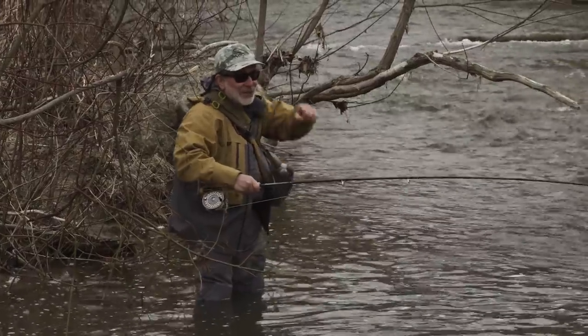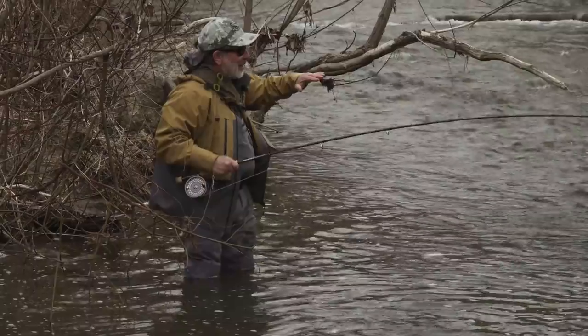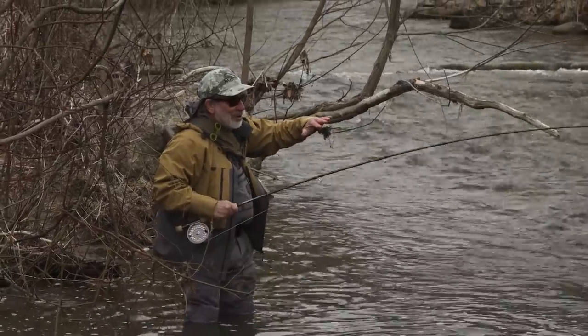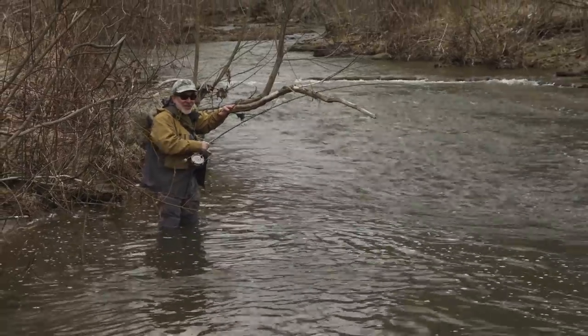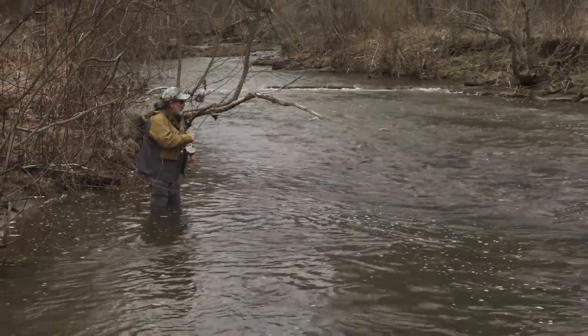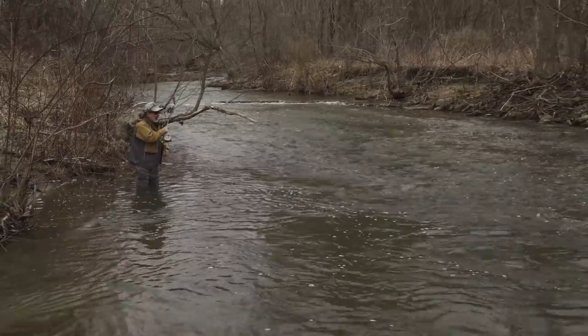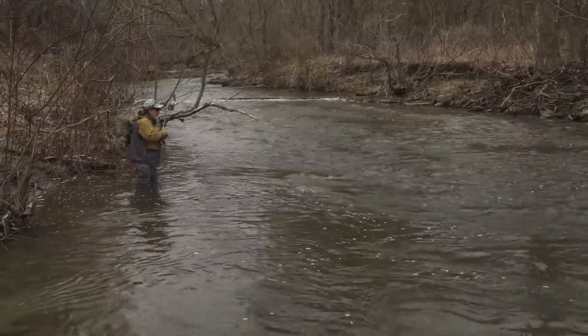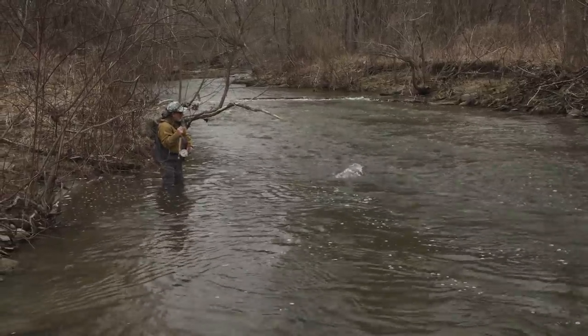Jeff was fishing down there in a little bit slower water, and I always like to fish a little bit more towards the head. I think the fish are easier to catch when they're in the faster water — they're easier to fool, they have to grab it quicker. And this fish didn't take him long to grab that white zonker.